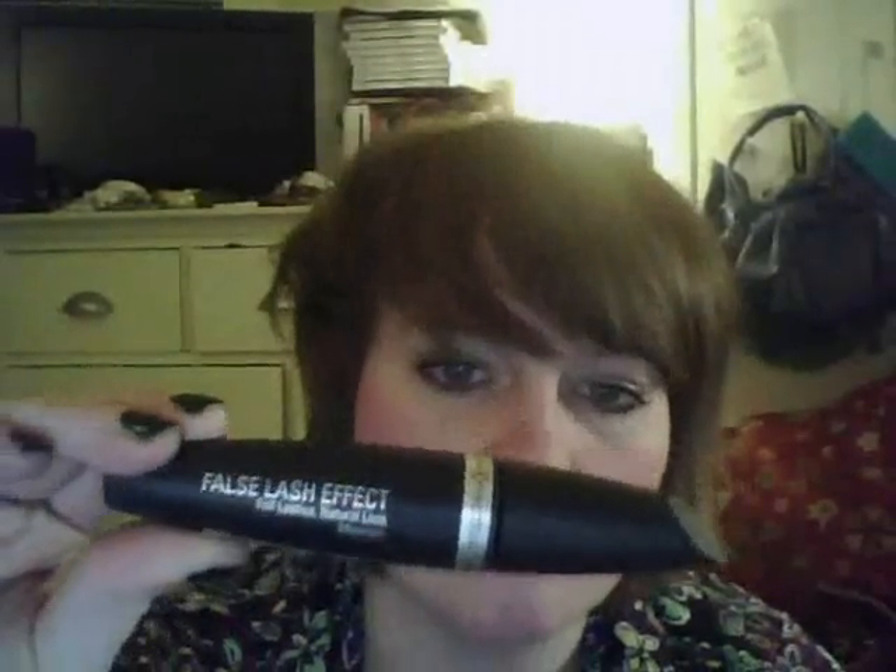So I went to Boots today to get mascara and I was going to get another Max Factor False Lash Effect mascara, which I bought probably in February or so. I really love it and I love the big brush. I don't normally like plastic brushes, I prefer the more bristly ones, but I've got on well with this one and I really like the big lash effect it gives. I have had a few troubles getting to the bottom lashes and into the corners because the brush is quite large.